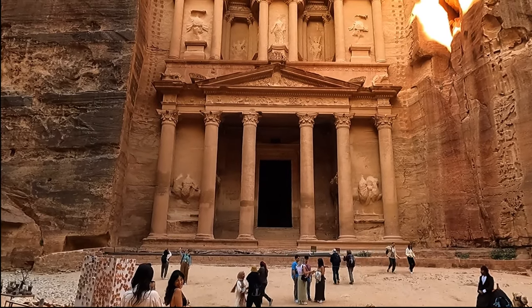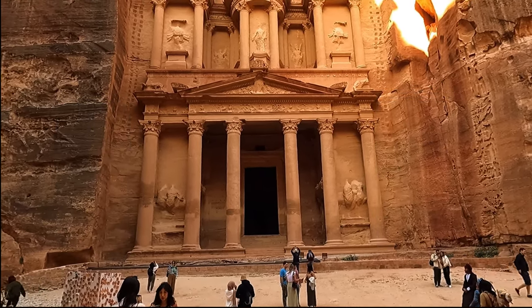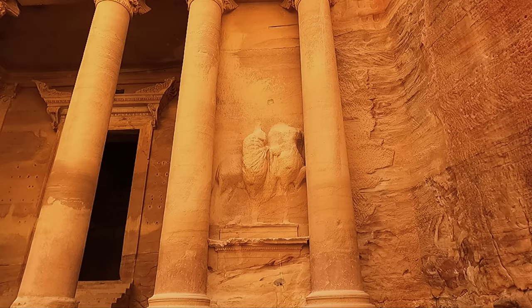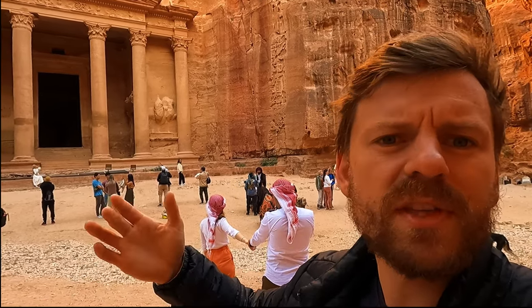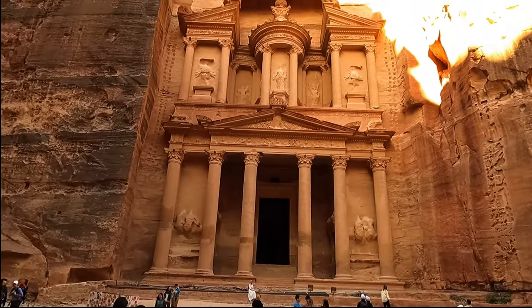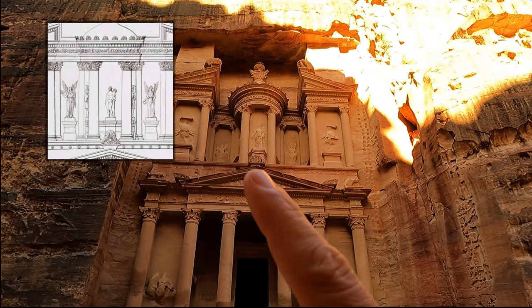Let's go through this Hellenistic style on the facade of the Treasury. Near the bottom are the twin Greek gods Castor and Pollux — they're often portrayed on horses and you can still just about see the horses there. They are the gods who protect travelers on their journeys, which is very relevant for Petra given that it was a trading hub. At the top of the Treasury there are two Victories standing on each side of a female figure — those are Isis and Tyche.